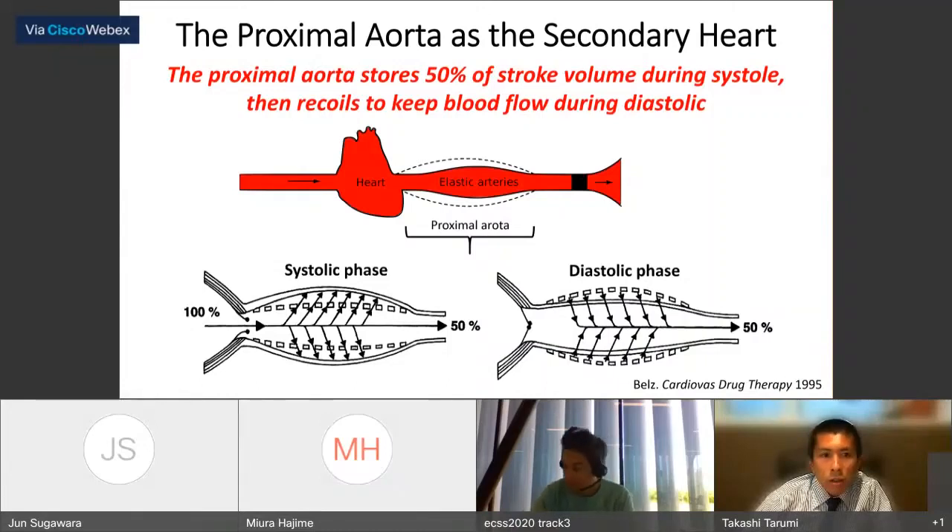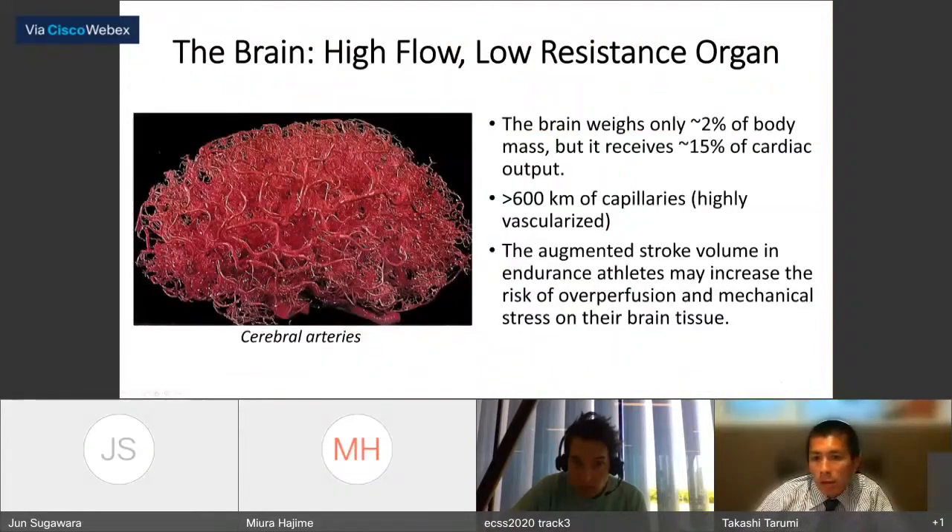Let me briefly explain the function of the proximal aorta. In normal healthy adults, the proximal aorta functions like a secondary heart due to its highly elastic properties. During the systolic phase, the proximal aorta can expand and store about 50% of stroke volume. During the diastolic phase, it recoils and pushes stored blood to the peripheral circulation. This so-called Windkessel function is important for maintaining normal pressure-flow relationships in the aorta and peripheral circulation.